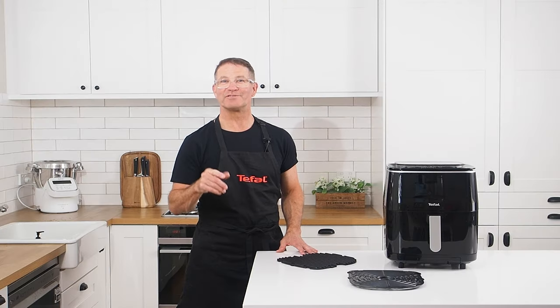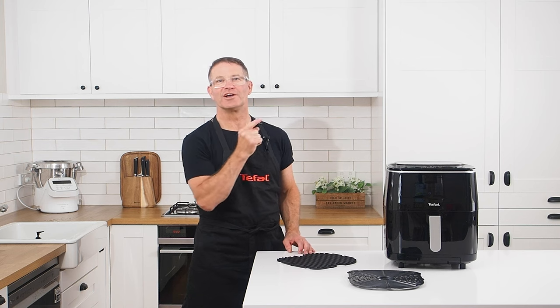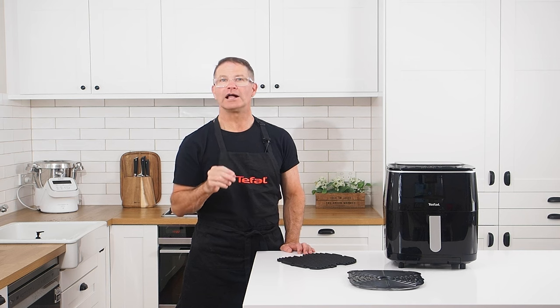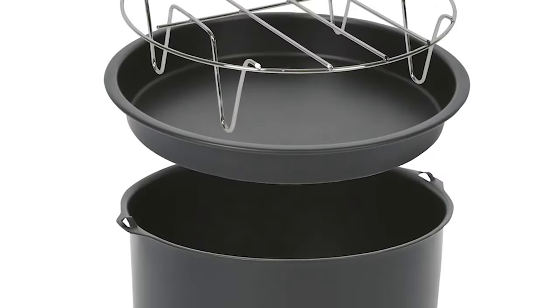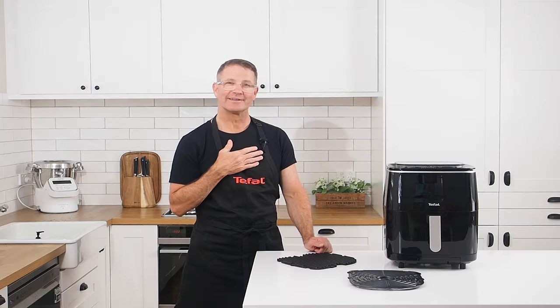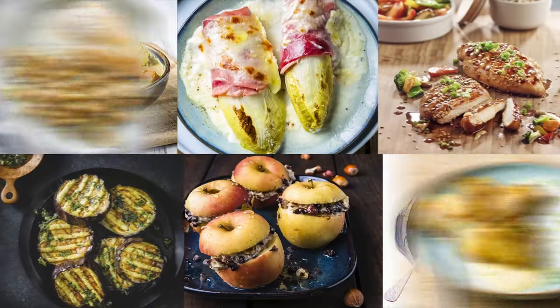In our next video, we'll cover presets, programs, and the unique and healthy features of this steaming air fryer. In the third video, I'll offer some tips and tricks and we'll look at T-Fal's versatile accessories pack that proves our claim that this is so much more than an air fryer. Thank you!